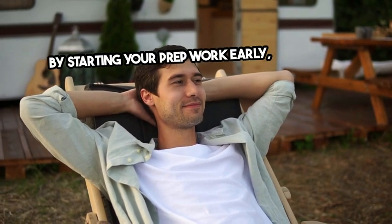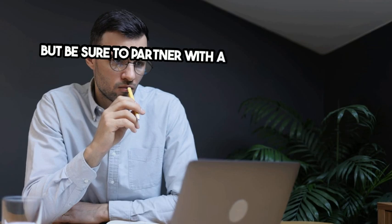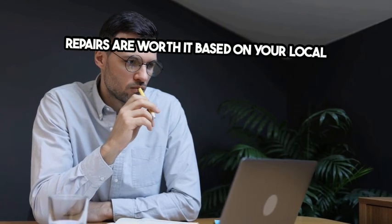By starting your prep work early, you'll give yourself plenty of time to get your house market ready by the end of the year. Be sure to partner with a great agent before you get started, so you have expert insight into what repairs are worth it based on your local market.